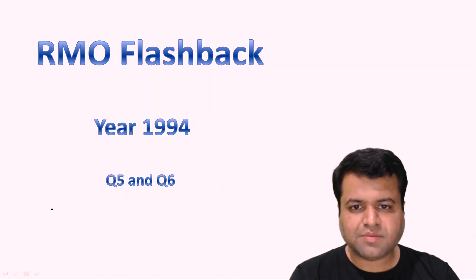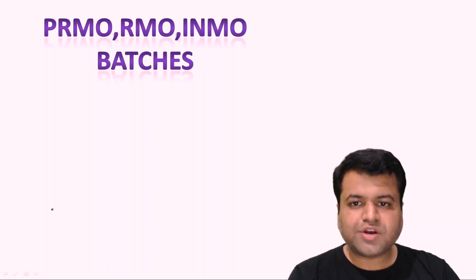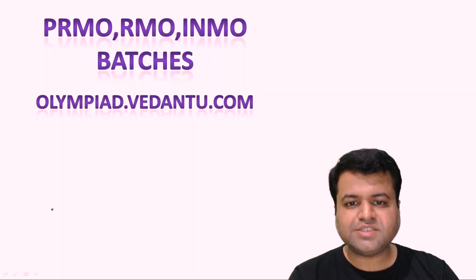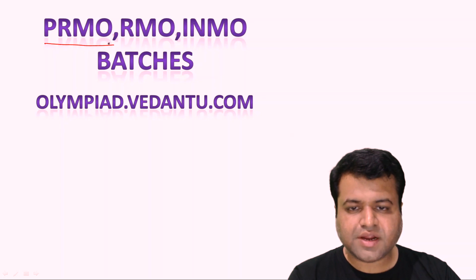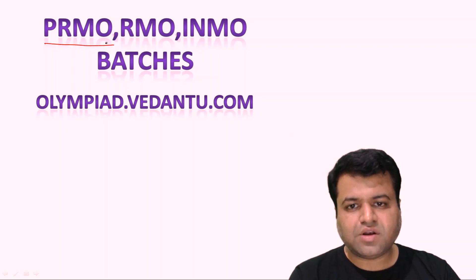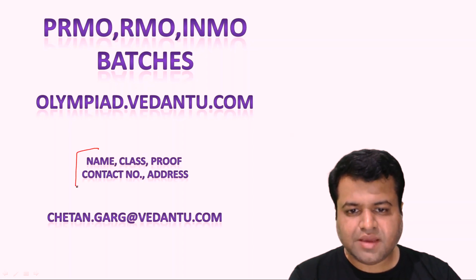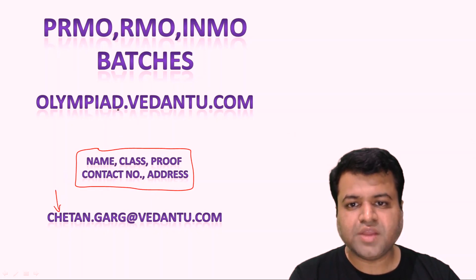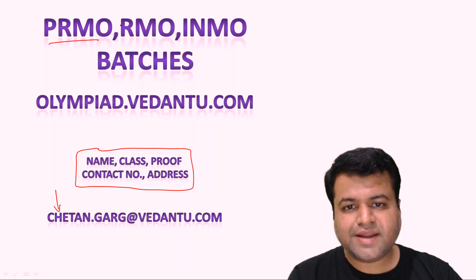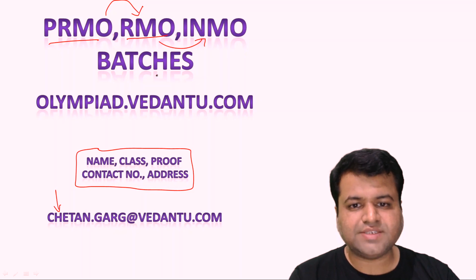Before starting the session, let me give you one information. Currently here at Vedantu we are running pre-RMO, RMO and INMO batches. Those who have not cleared pre-RMO or have not appeared for pre-RMO yet can simply visit our website olympia.vedantu.com for all information regarding pre-RMO batches. Those who have already cleared pre-RMO, RMO, or even NTSC should simply mail their name, class, contact number, and address along with proof to chetan.kirk at vedantu.com. We will enroll them to RMO or INMO batches accordingly.